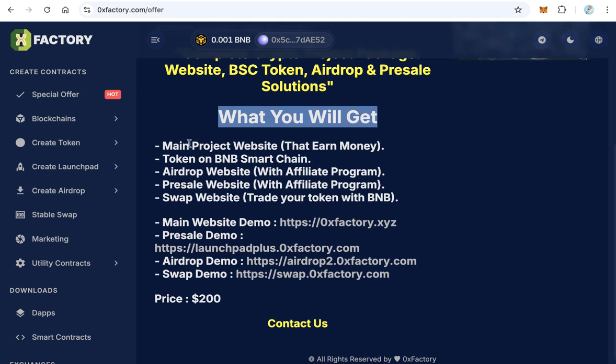First, you will get a main project website — a reseller for social media marketing. Second, you will get a BEP-20 token for your project, an airdrop website with affiliate program, a pre-sale website with affiliate program, and a swap website to let your customers trade your token with BNB.